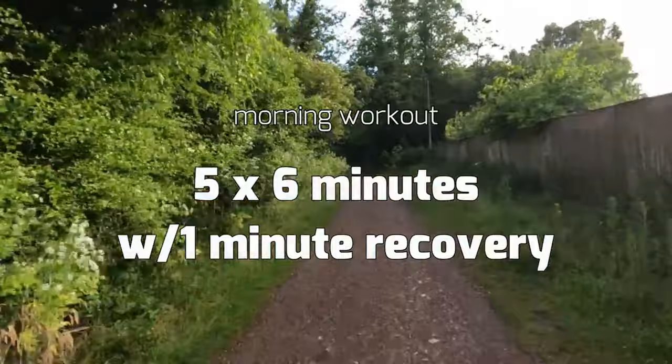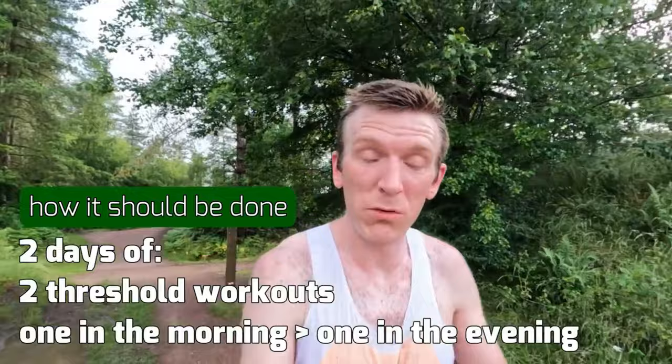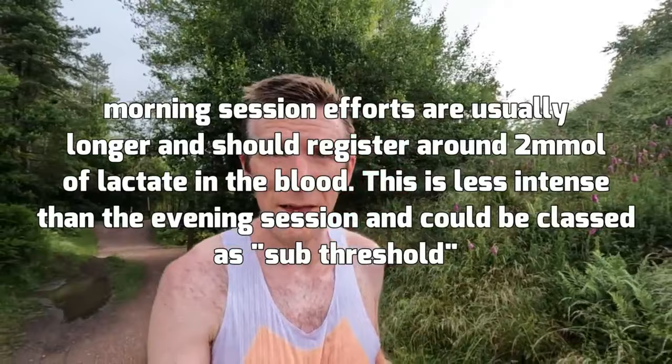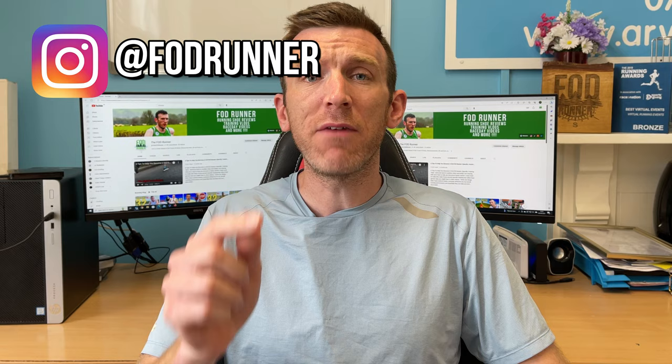If you aren't aware of double threshold training, it's been made famous over the past decade by the Ingebrigtsens, who have had great success with it. However, it's a model that's been used before them, and as time has gone on more and more people are jumping into that model of training. I'll give a very brief explanation so that when we get onto the points you'll know exactly what I'm talking about.